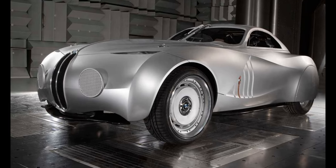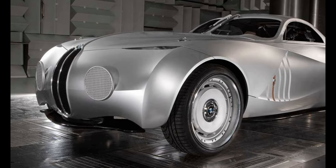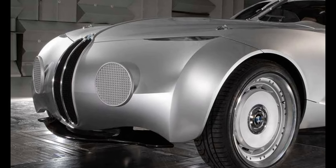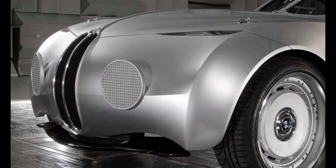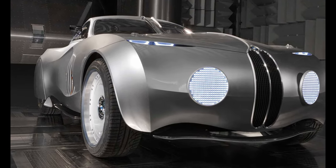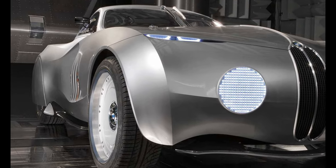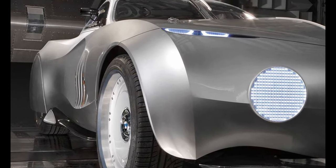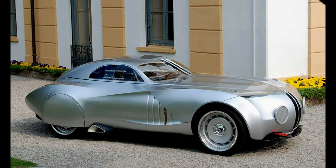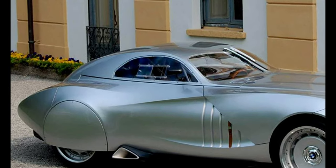BMW Concept Coupe Mille Miglia. BMW's Mille Miglia Concept Coupe is surely how people from the 1950s imagined the future would look — and it looked good. Clearly taking its shape from the classic 328, this concept utilizes a carbon fiber body wrapped over the chassis of the Z4M Coupe. That's a very merry 3.2-liter straight-six producing an even merrier 340 brake horsepower — the same engine found in the E46 M3, too.